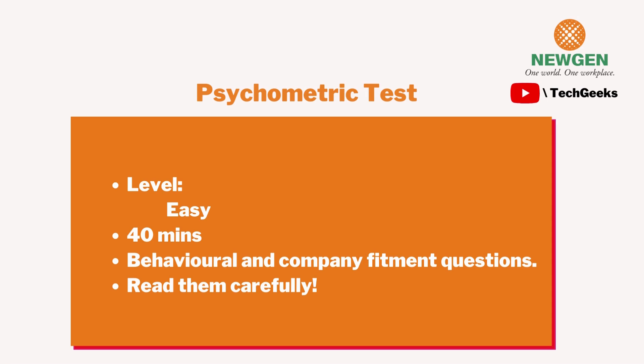The psychometric test is very simple — they ask basic behavioral or company-fitment questions and give you situations to respond to via MCQs. There is no right or wrong answer, but out of five options, two or three may seem to fit best. They score you based on your choices, so read all questions carefully. It's 40–45 minutes but can be completed in 20–30 minutes. It was listed as a shortlisting round, but I don't think anyone was actually rejected in this round.